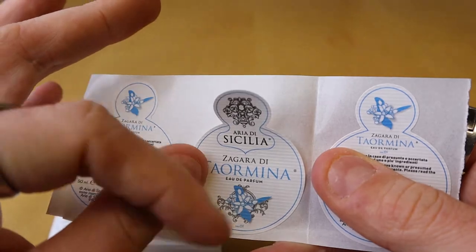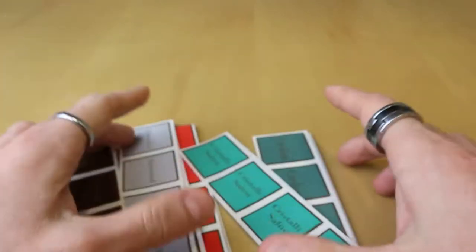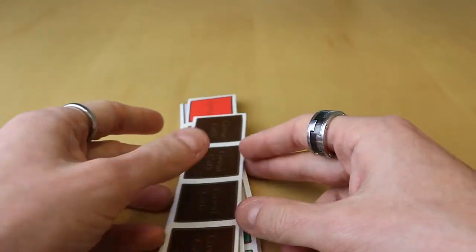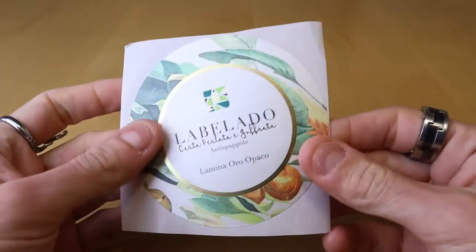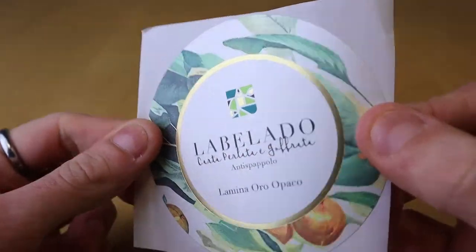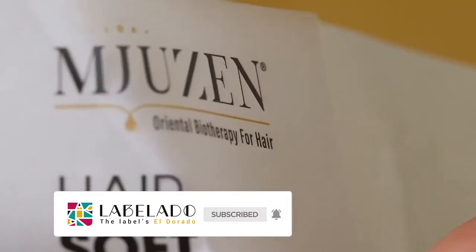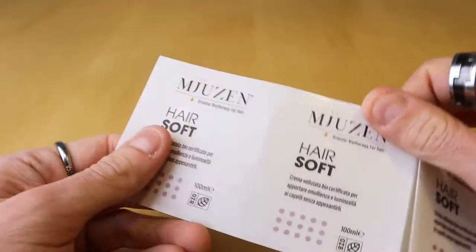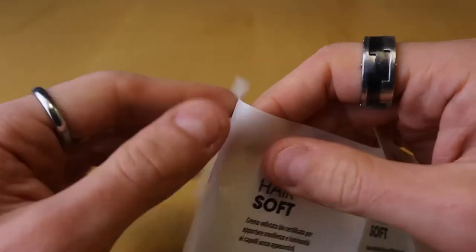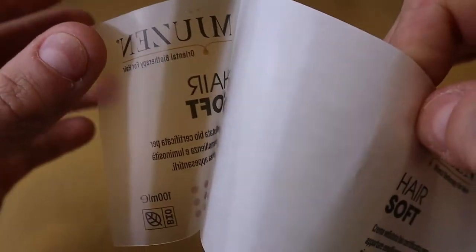Believe it or not, aesthetics matter. The first thing that a customer or a visitor encounters is the label of your cosmetic. Only having great quality and production technique is not enough. Having an exciting cosmetic label can drive visitors to you, and of course you need to find ways to stand out. The easiest way to create an impression that will resonate with your clients is your custom cosmetic label.